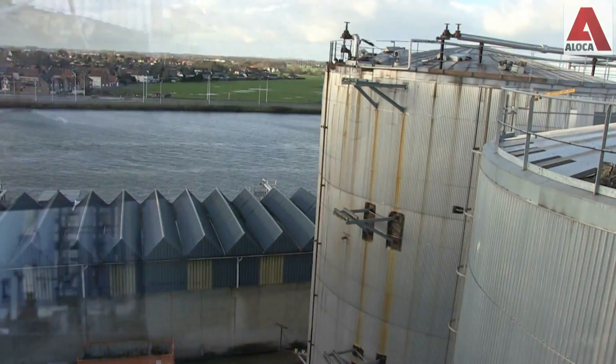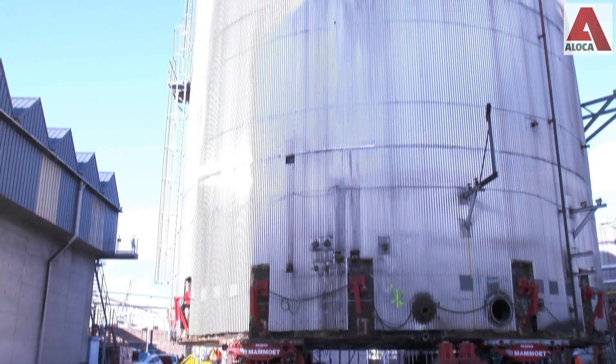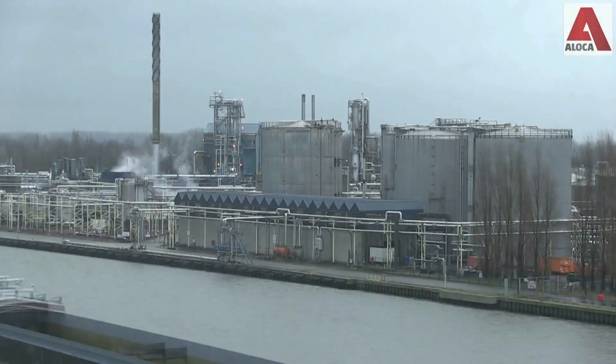After measuring and checking the foundation profile, the tank was lowered onto its new foundation. All in all, this jacking operation took 2 weeks, to the great satisfaction of the client.